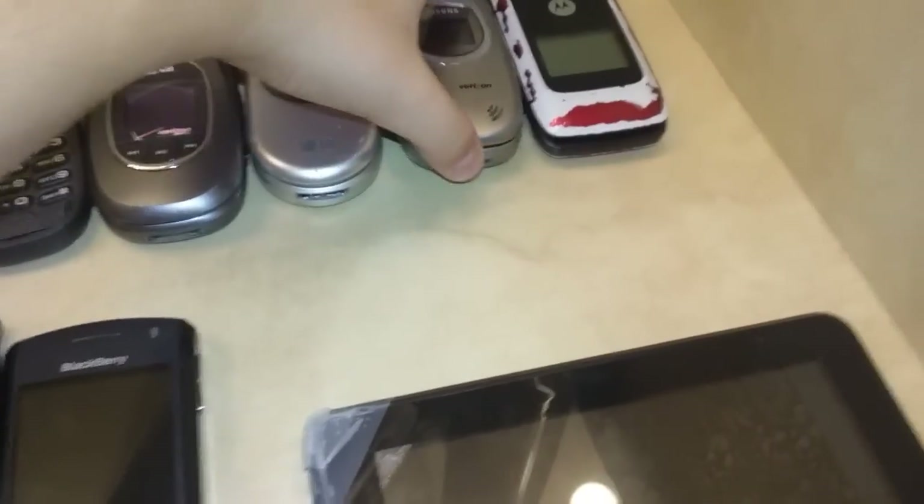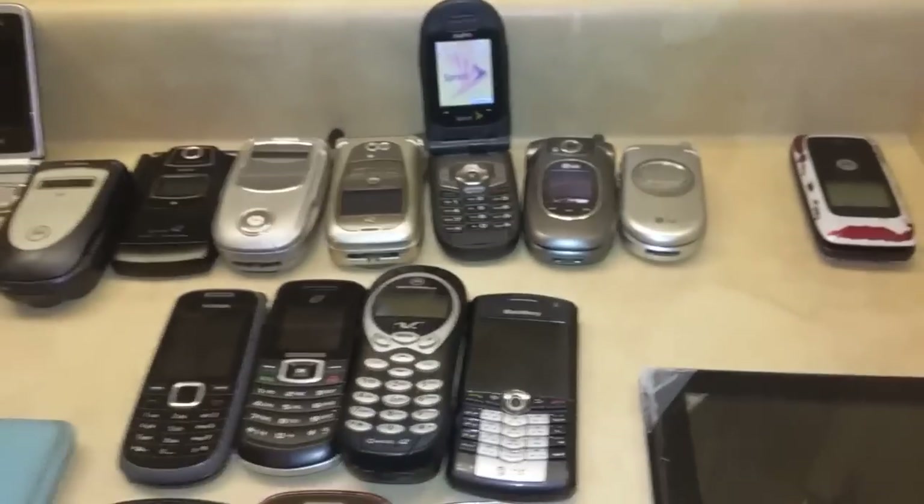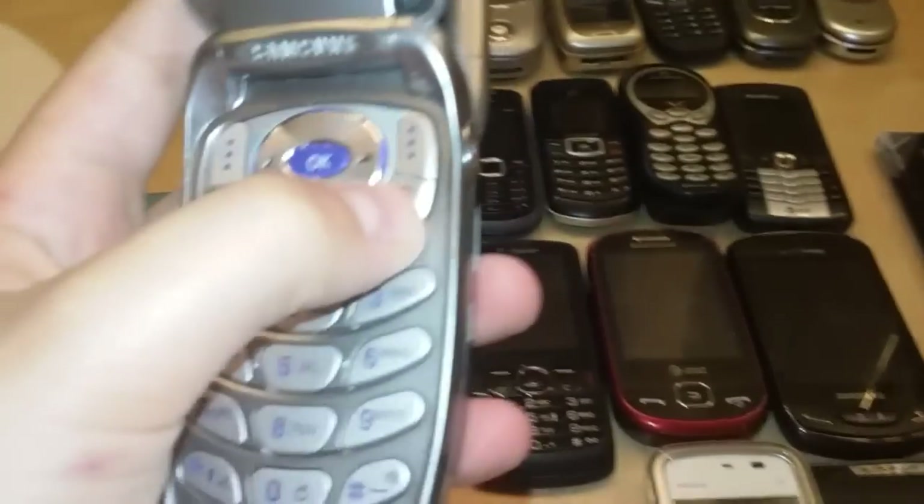LG C1300i. And then the Samsung SCH-A670. I've got a lot of flip phones by the way.